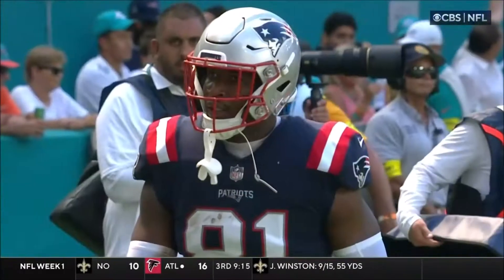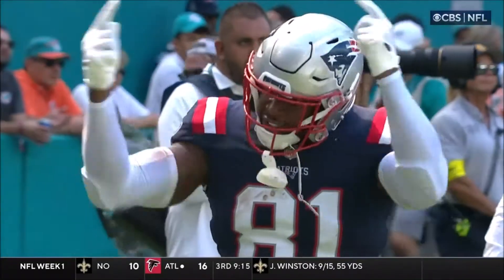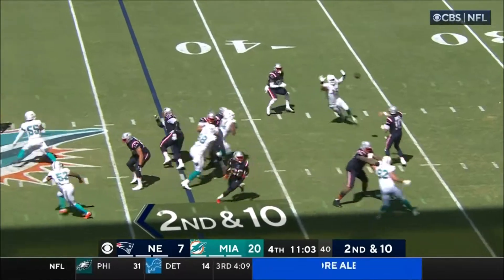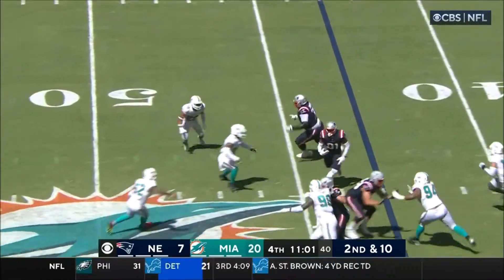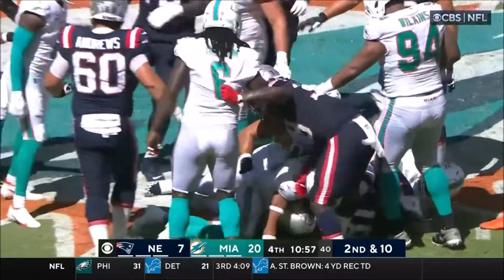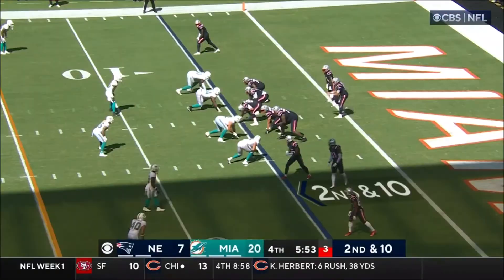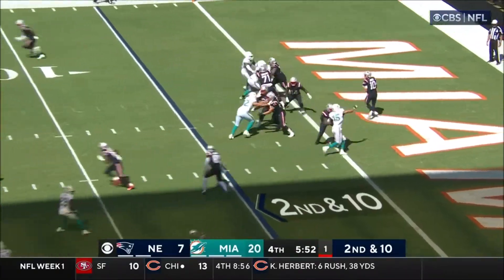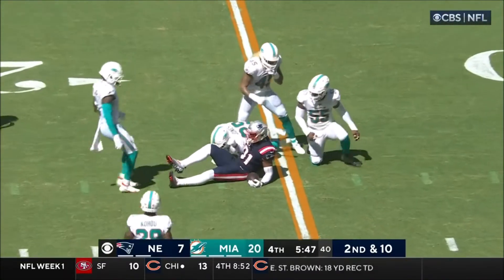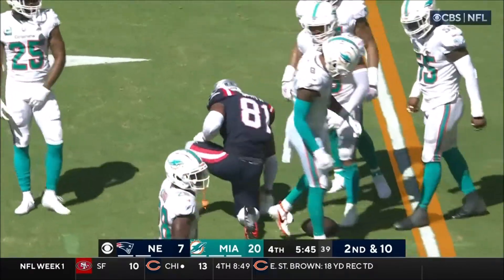To play him at running back, to run screens with him on second and ten — little flip is complete and across the 45 and out to midfield goes Jonnu Smith. On second and ten, over the middle, wide open and complete across the 15 yard line to Jonnu Smith for a first down.